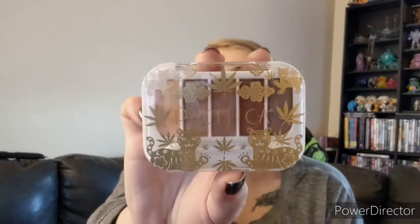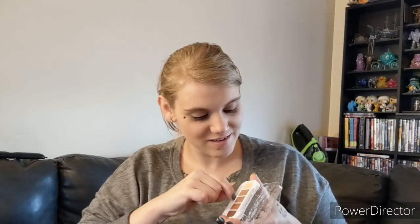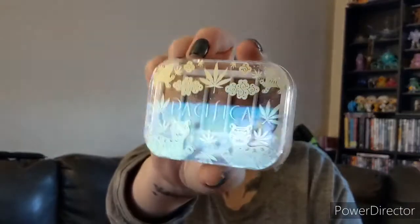Oh, it's really pretty — it's like gold with the cats on it. It's got one of these little foamy applicators that I never use. They're pretty neutral colors, which is what I use pretty much all the time, so I'll definitely use them. I really like it. It's cute — it's just like a plastic container but it's cute. I'll definitely use that.